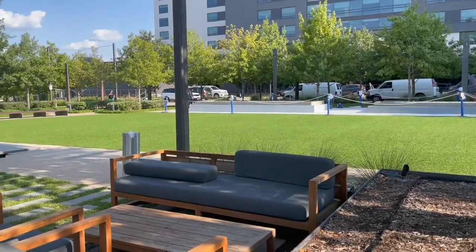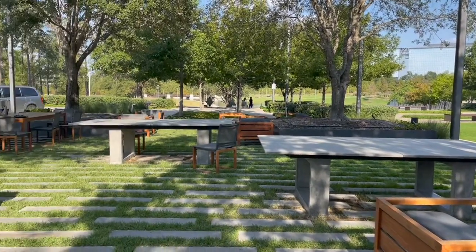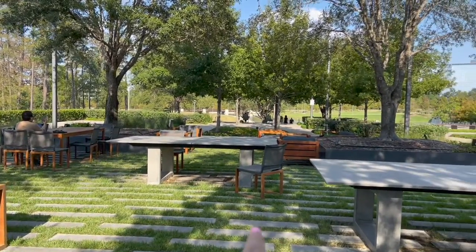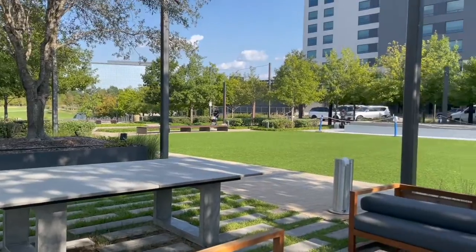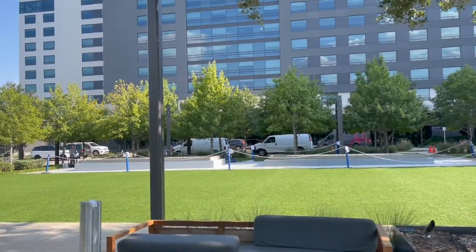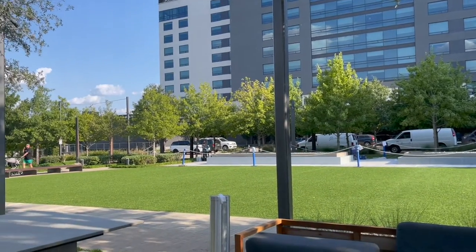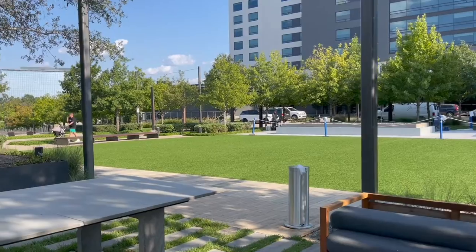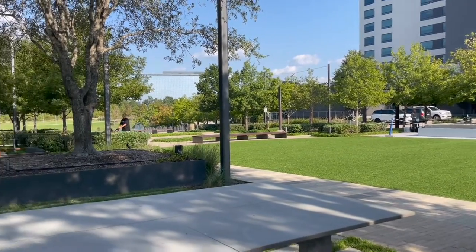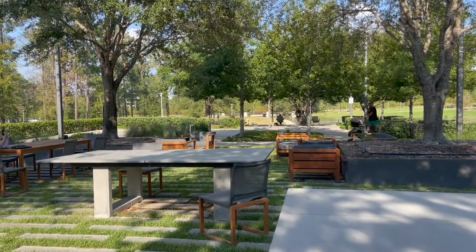So this is the little seating area I was talking about. There's this area and then over there is some more seats, and then there's like this open greenery. And so there's the Marriott I was talking about, kind of just like in reference to the other clip. Like I said, super peaceful, very pretty. Just a really nice place to come and relax with your family.